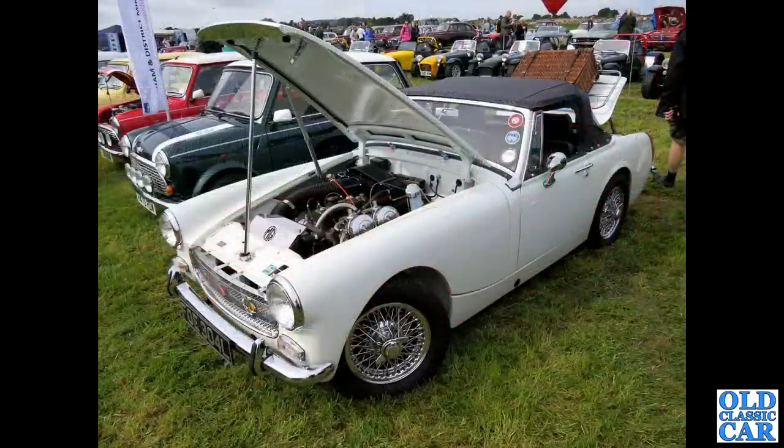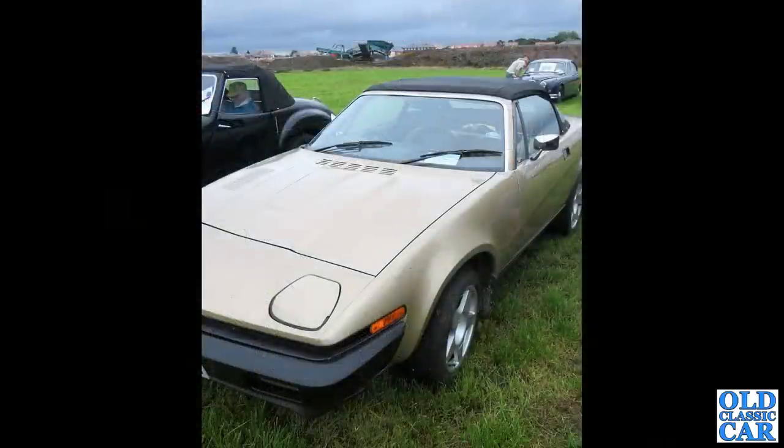An L-registration MG Midget, round wheel-arch version — some cars had the round arches at the back like this one, others had the squared-off arches. And a Triumph TR7 convertible on non-original alloy wheels.